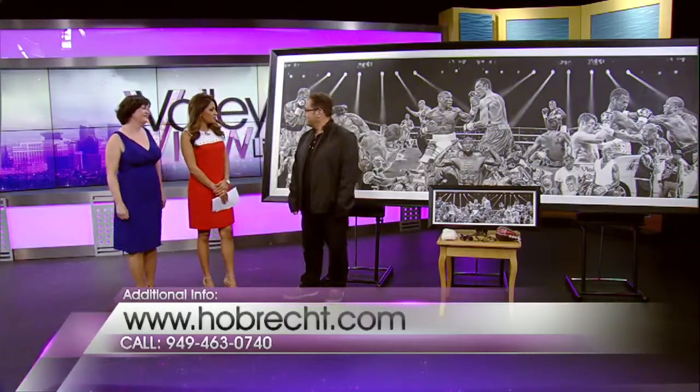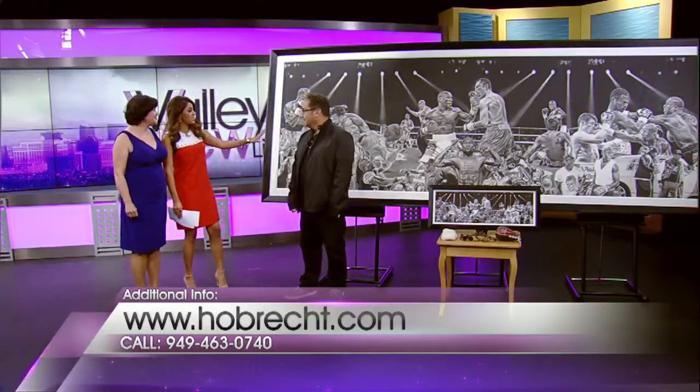Thank you for having me. We're just standing here — Mimi and I were just like, whoa, this is blowing us away. How did you get the opportunity to paint this? This is huge.